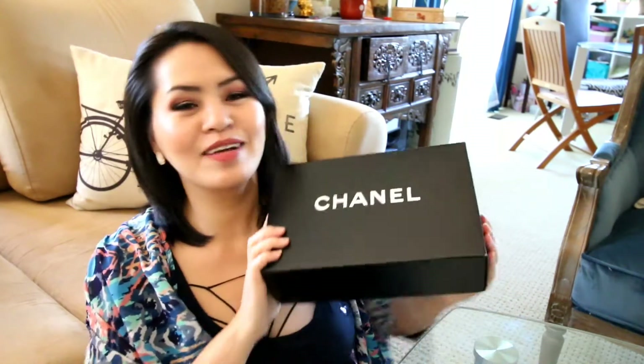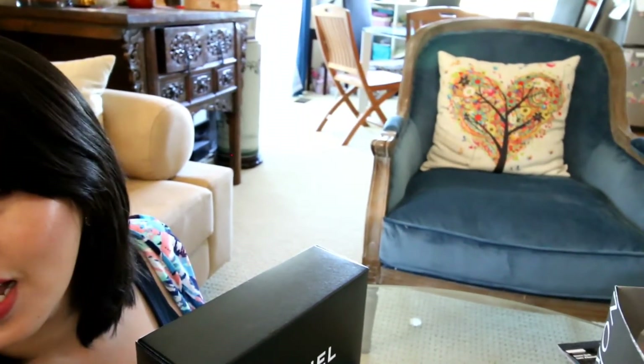Once you get over a certain age you're like, no. But I am so happy this year. I got two birthday presents so far and I got my presents early. The first thing I got is this Chanel box right here, and then there's that little blue chair right there — that is also part of my birthday.